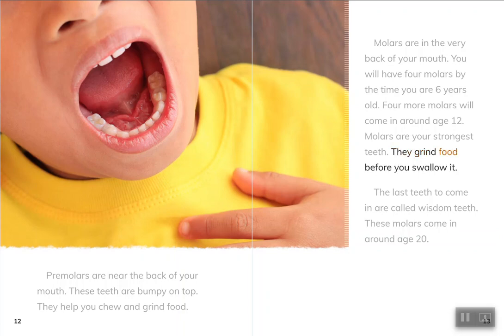They grind food before you swallow it. The last teeth to come in are called wisdom teeth. These molars come in around age 20.